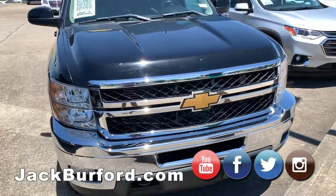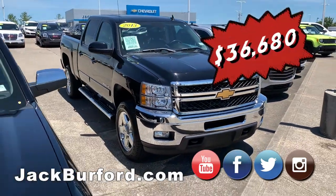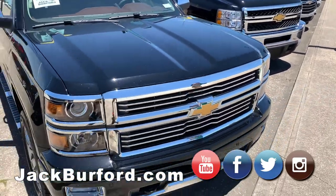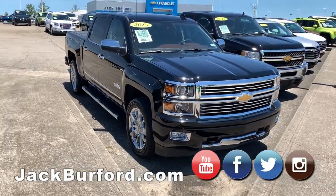This is our 2013 2500 — it's actually a diesel. It has the hose drill for the fifth wheel already set up. And our 2015 High Country — if you want a decked-out used vehicle, this is it.